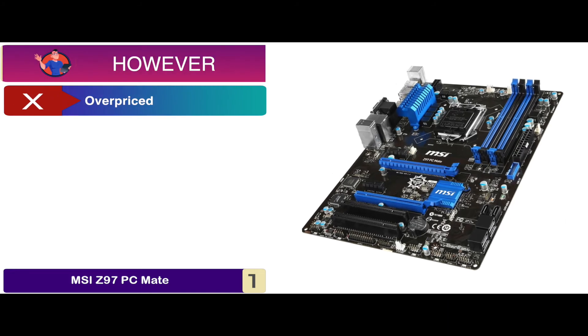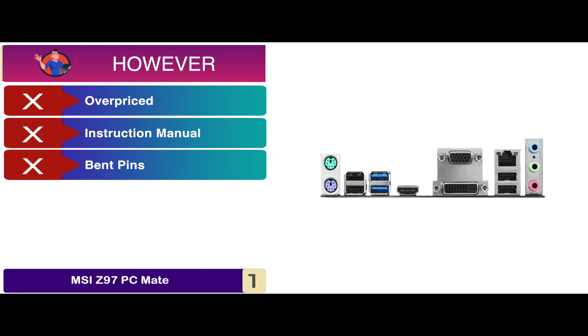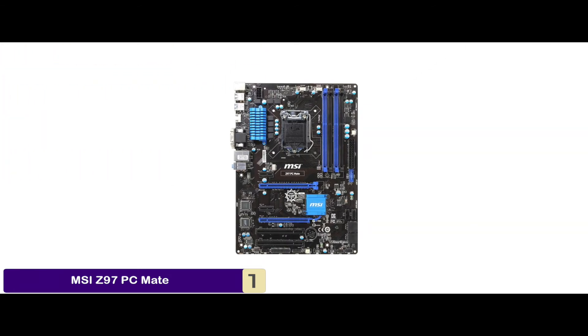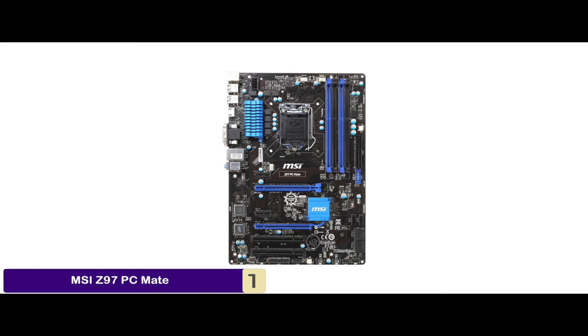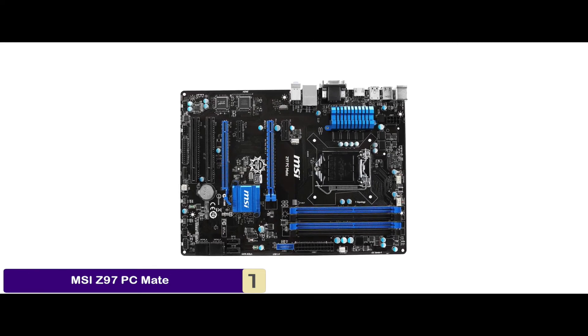However, it is a bit overpriced, the instruction manual is not helpful, and you might encounter some bent pins. Bottom line is, it has a reliable construction with exceptional boot speed, it is an ATX motherboard to provide superior performance, and it is capable of supporting 4th and 5th generation Intel Core processors.